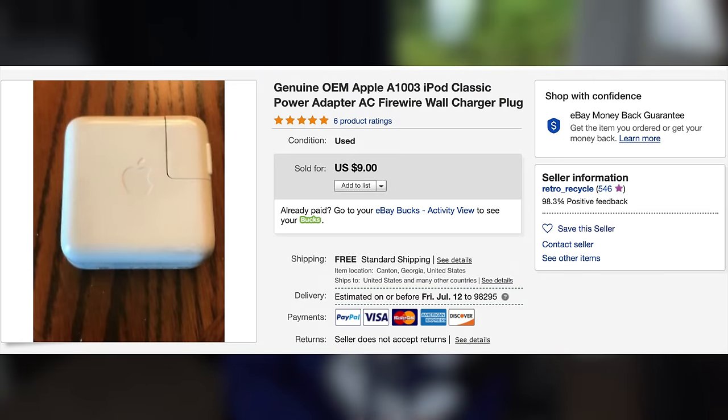I looked at eBay a little bit more and found a wall adapter that was FireWire for only $10, so I bought that. This brought the running total up to about $120 after taxes and shipping, which is a pretty good price for a fully working iPod. Once all the packages arrived, I zipped down to the United States to pick them up. It's worth mentioning that I live in Canada, hence the Canucks sweater.